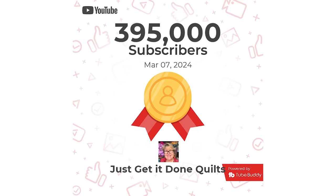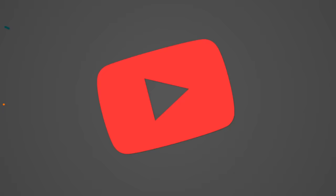Hi, I'm Karen Brown of Just Get It Done Quilts. I give you tips, tricks, and strategies to help you make the quilt that you want to make. I have just hit 395,000 subscribers — I am so close to 400. If you haven't subscribed, please hit that subscribe button.